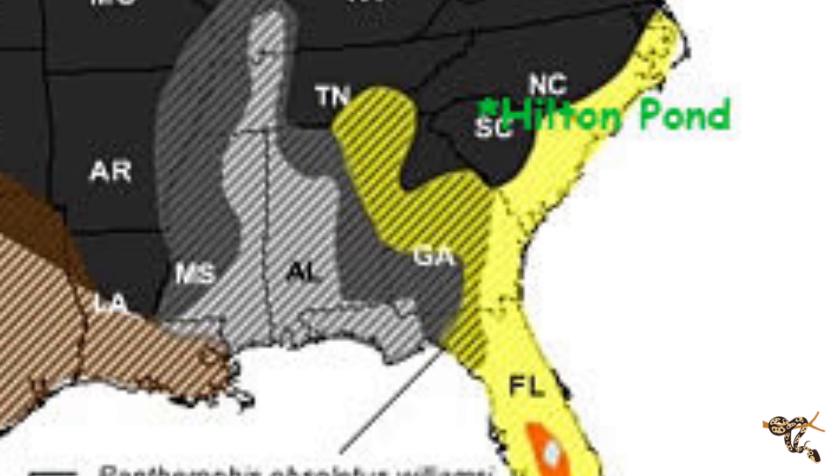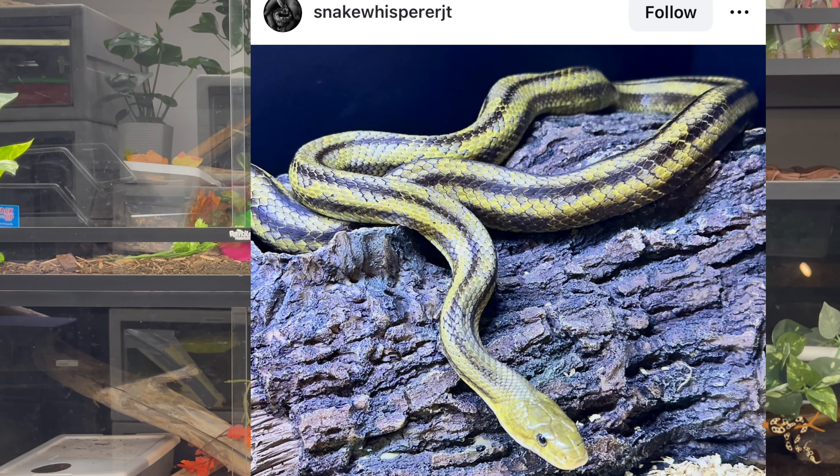Because they are both members of the genus Pantherophis, and depending on who you want to fight with, they're both members of obsoleta as different subspecies — there is some contention around that. They actually do vary quite a bit in appearance and in size.